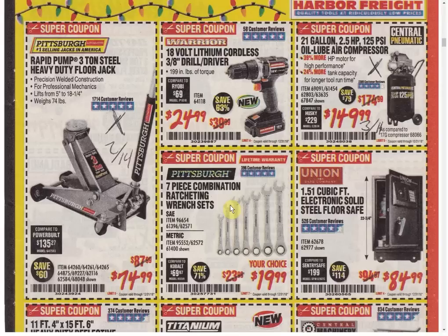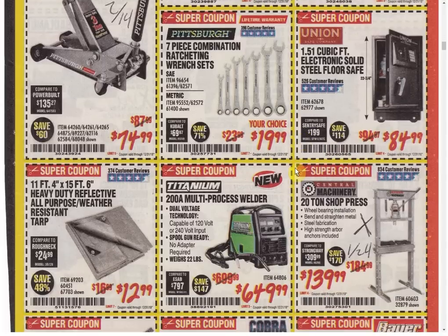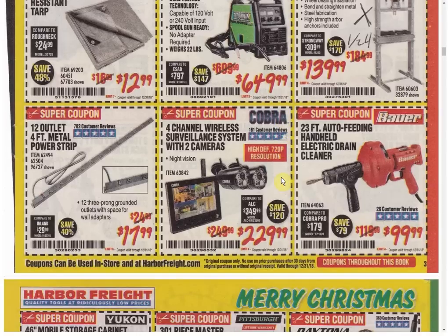The air compressor has another coupon expiring the 11th. Ratcheting wrenches — only coupon available. The safe is at the lowest price ever — usually $89.99 so you're $5 cheaper. The tarp is your only coupon available. The titanium multi-process welder — only coupon. The shop press has another coupon available good until January 24th. The power strip is the only coupon currently available — sometimes we see that as low as $14.99, so it might be worth holding out. I actually want to get that — I'm waiting until it's $14.99 to mount it in the back of my new Husky box. I'm going to get one of the free magnetic tool holders from Harbor Freight, pull the magnets out, epoxy them to the back, and slap it to the side of my Husky box.